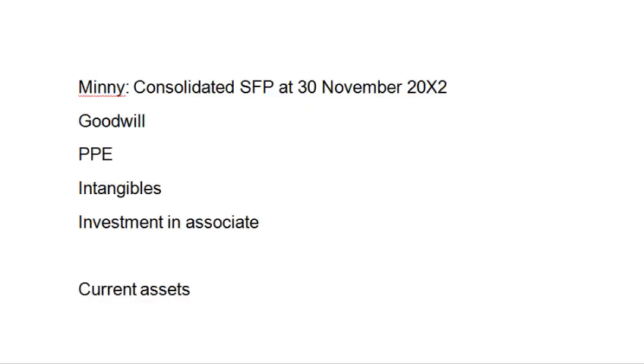In this question called MINI from the December 2012 P2 paper, we're initially asked to prepare the consolidated statement of financial position. There is always a case in section A for doing part C of the question first, which is the ethics part, because there are eight marks there and students can get very high marks for it. Aim for eight points — broadly one mark per valid point.